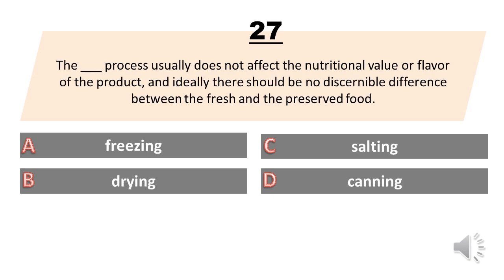The blank process usually does not affect the nutritional value or flavor of the product, and ideally there should be no discernible difference between the fresh and the preserved food. A. Freezing. B. Drying. C. Salting. D. Canning. The answer is A. Freezing.